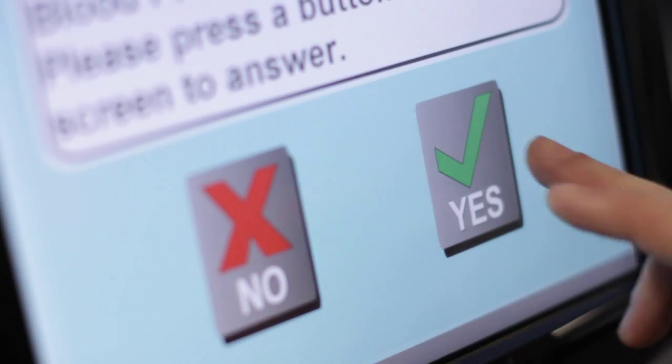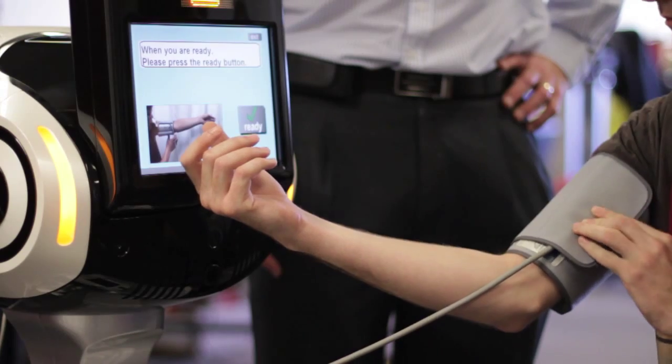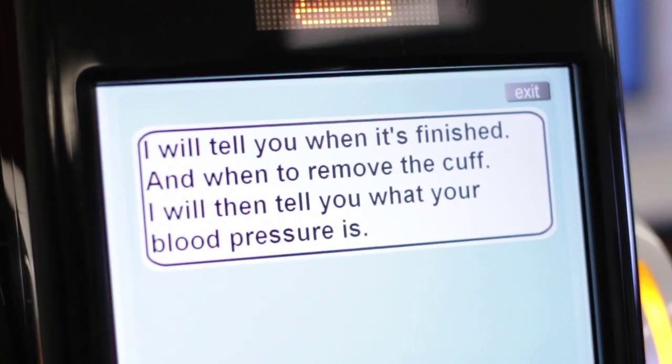Our robot system is designed to monitor people's location for people who wander, to remind people to take their medication, to detect falls and bring help when they need it, and to monitor people's vital signs and report it to the healthcare system.